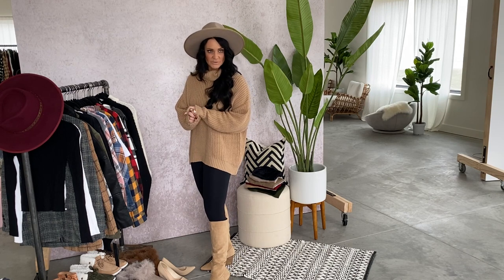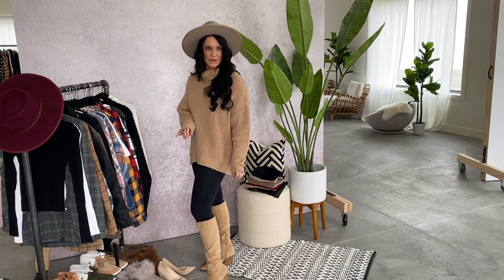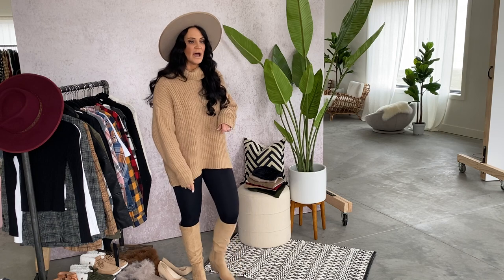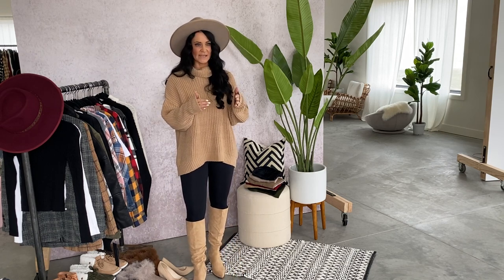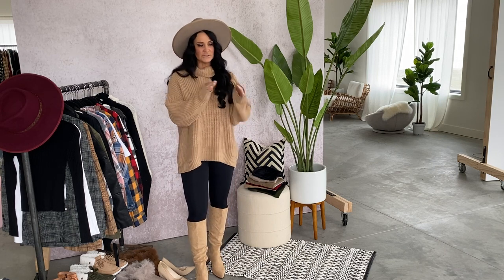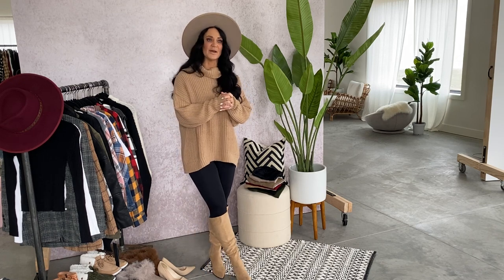These are a pointed-toe faux suede boot that hits right below your knee. It does have a stacked heel, about 3 inches. It kind of has a little bit of a Western vibe to it, and then it has the zipper on the inside. They are fitting very true to size. They are a pointed toe, so if you're between a half size, I would maybe size up to be on the safe side.